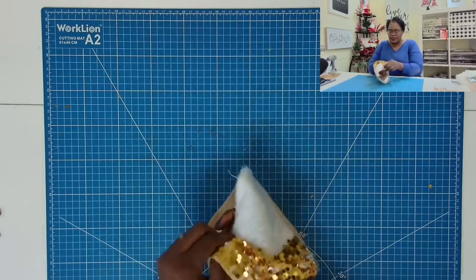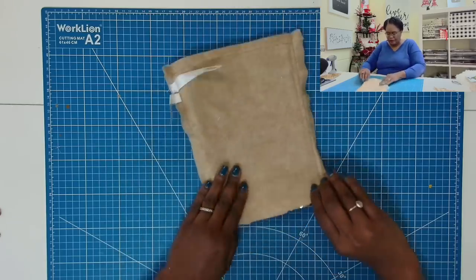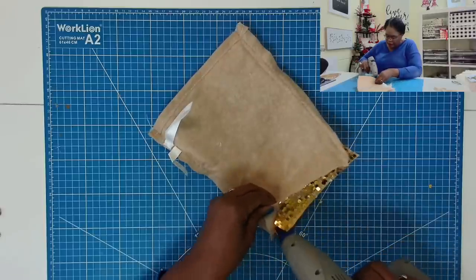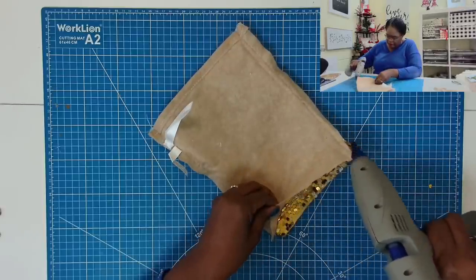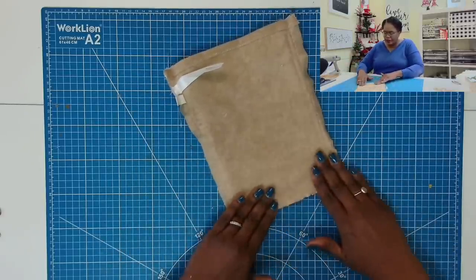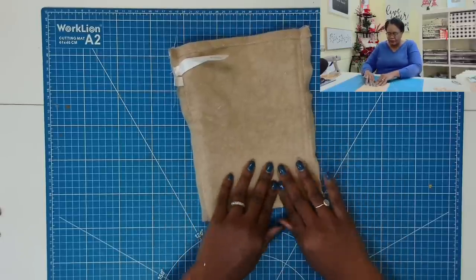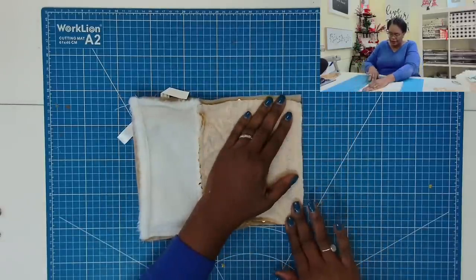I am just going to turn it inside out. And now I'm just going to take some glue and run a bead of glue across the bottom like that. Then I'll just press down. This is exactly how I did the other bags that I made. We are just pressing down, giving this a chance to dry and harden.